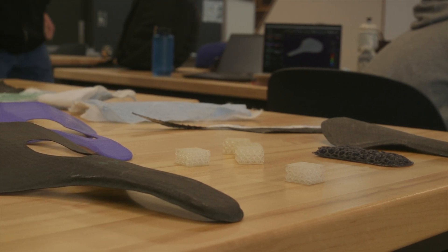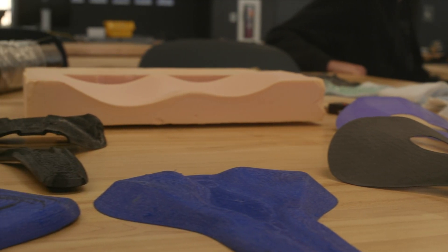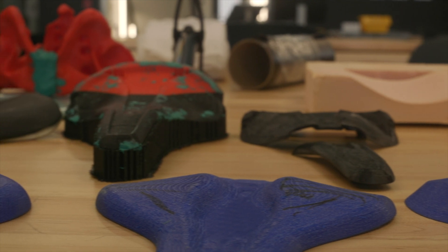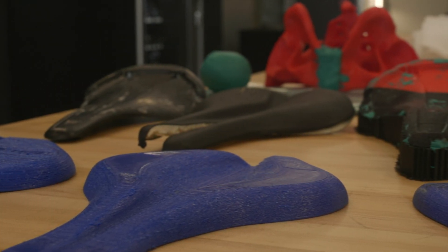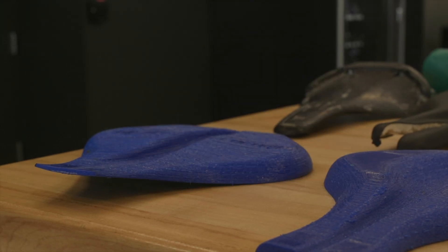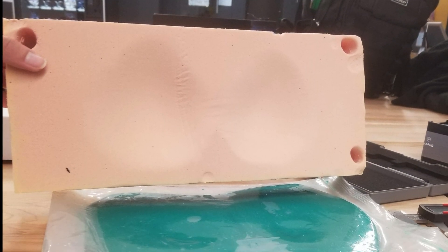To develop a customizable bike seat system, our team iterated on seat design. This process started by tearing apart bike seats and modeling the seat out of clay. We 3D printed elastomer tops with different shapes to test comfort, and tested different materials for 3D printing to achieve the correct stiffness. We investigated several methods of measuring the human sit bone distance, including clay, cardboard, and impression foam.